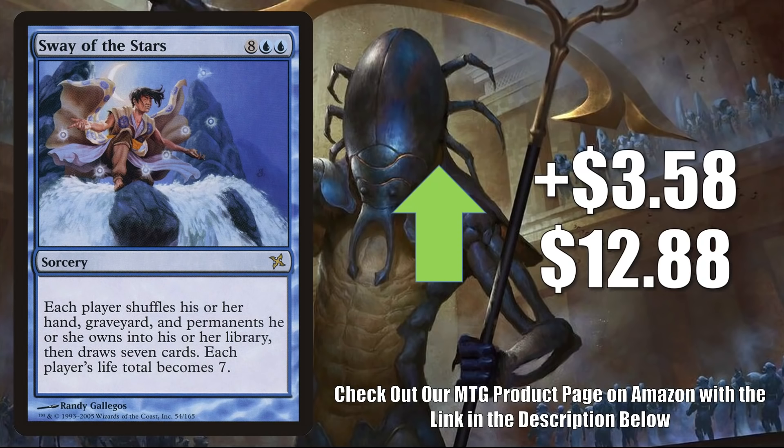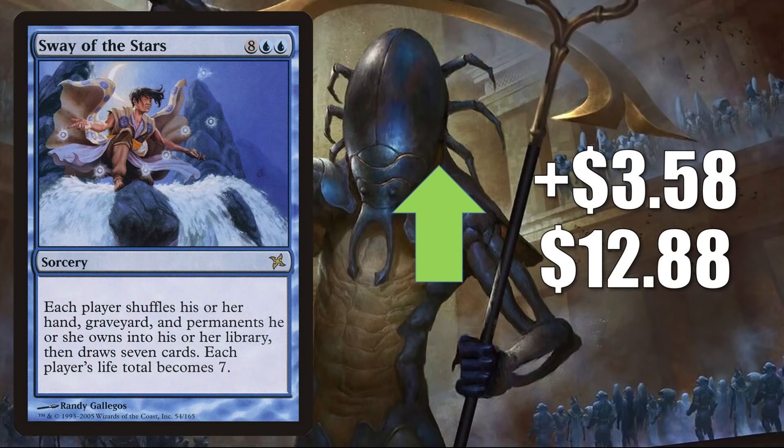Sway of the Stars is another card banned in Commander, going up $3.58 this week to $12.88. This is speculation based on the fact that Worldfire was unbanned in Commander — some players saw the similarities and thought maybe they should pick up copies. However, Sheldon Menery did an article explaining why they decided to unban Worldfire, and he shed some light on this card specifically. The gist was: don't read too much into one unbanning; it doesn't mean other similar cards will become unbanned. He also noted a big difference — Sway of the Stars replenishes your hand, so the caster could get a big advantage. I anticipate this will quickly start to stabilize and go back down.